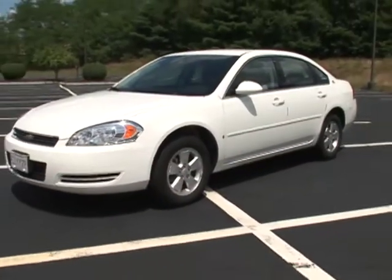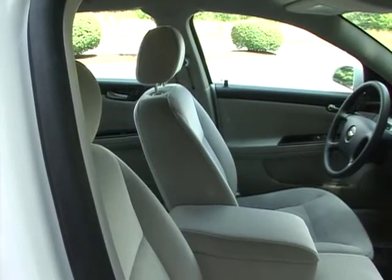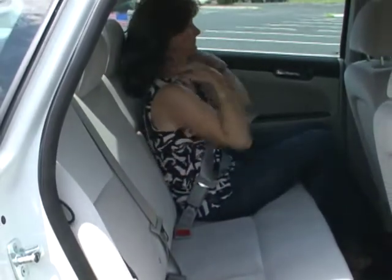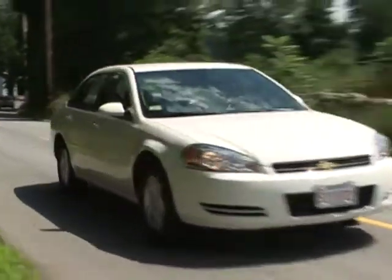The 2011 Impala is a carryover design from 2010. It seats six with the front bench or five with front bucket seats, all in quiet comfort thanks to GM's quiet steel sound dampening.